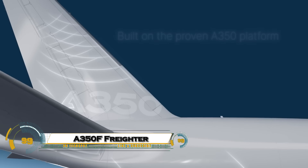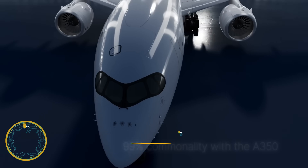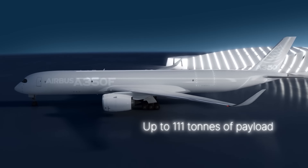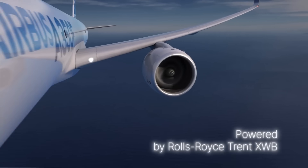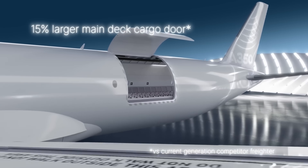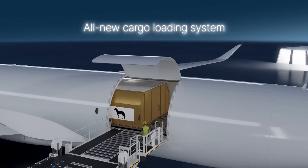The Airbus A350F is the next-generation freighter set to redefine air cargo with cutting-edge technology and unmatched efficiency. Built on the proven A350 platform, it features a lightweight, mostly carbon composite airframe, powerful Rolls-Royce engines, and the largest main deck cargo door in its class for faster, safer loading of even oversized shipments.